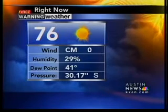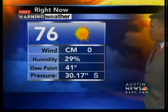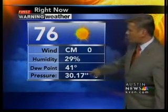Outside, 76 degrees, sunshine. Winds are calm — they have been up out of the north at times. Humidity is low, 29%, so the air is dry. Dew point 41, pressure 30.17 and steady.